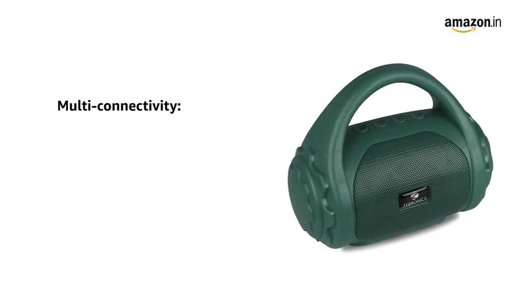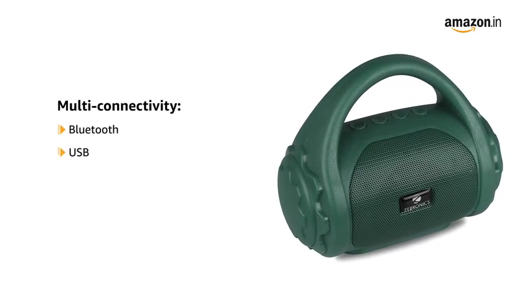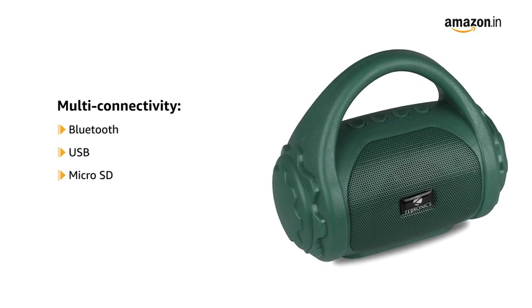The Zebronix speaker comes with multi-connectivity options like wireless Bluetooth, USB, microSD and AUX.